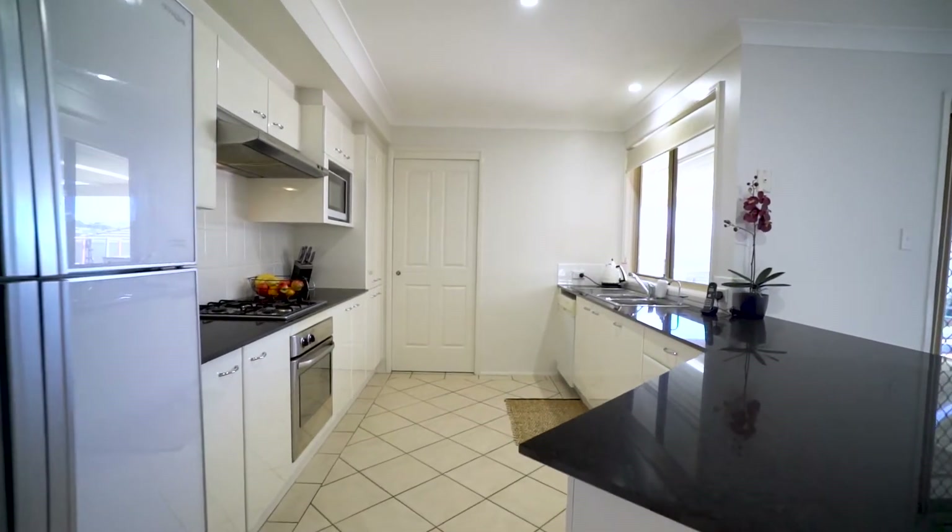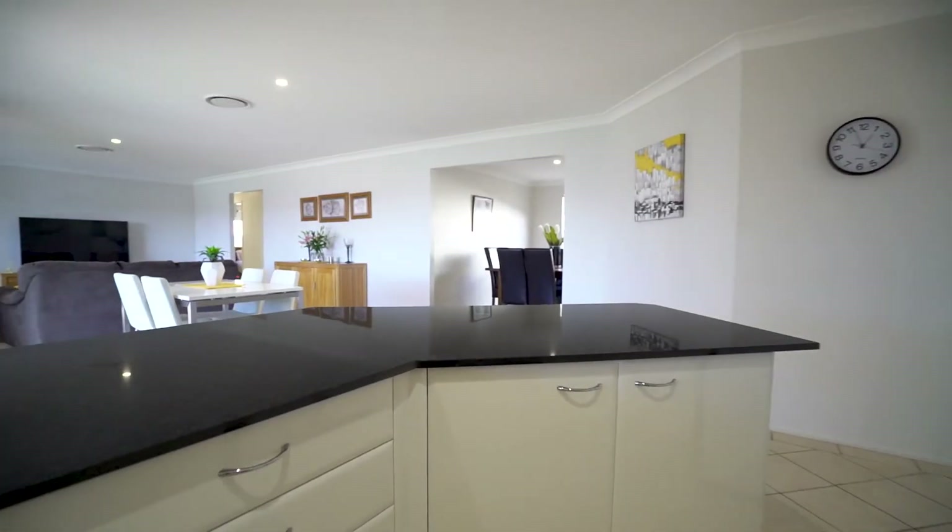Right in the heart of the home is your large kitchen with stone bench tops, gas cooking, breakfast bar and plenty of cupboard space.